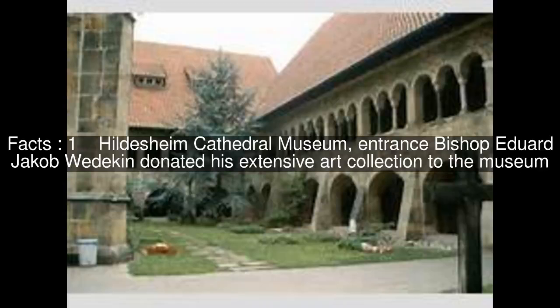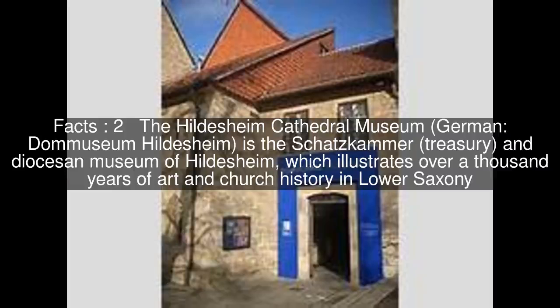The Hildesheim Cathedral Museum, German: Domicium Hildesheim, is the Schatzkammer (Treasury) and Diocesan Museum of Hildesheim, which illustrates over a thousand years of art and church history in Lower Saxony. Entrance: Bishop Edouard Jacob Wiedekin donated his extensive art collection to the museum.